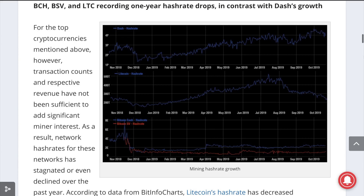Last year's high for Bitcoin Cash was 7.88 exahashes. Bitcoin SV is currently around 1.21 exahashes, down from roughly 1.44 exahashes after its split from BCH.